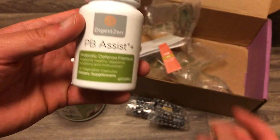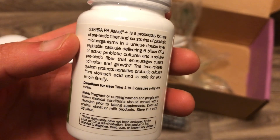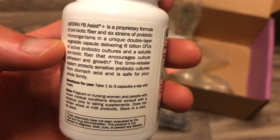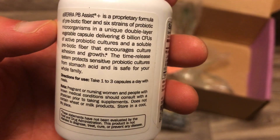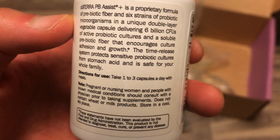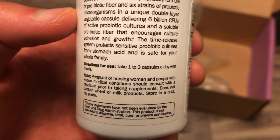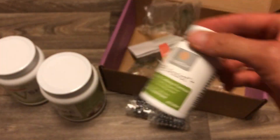To complement that digestive process, we have the PB Assist Plus — a proprietary formula of prebiotic fiber feeding six strains of probiotic microorganisms. It's a unique double-layer vegetable capsule delivering 6 billion individual probiotic cultures and soluble prebiotic fiber that encourages culture adhesion and growth. The time-release system protects sensitive cultures from stomach acid and is safe for the whole family. Digestive health is very important and this supports your immune system as well.